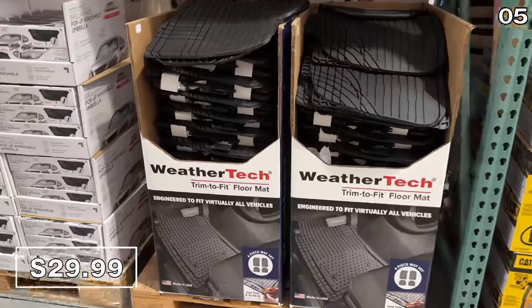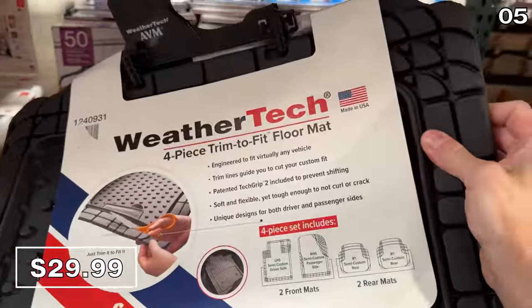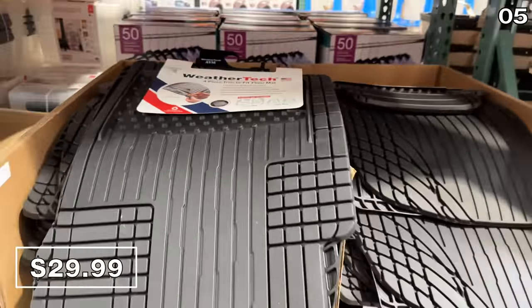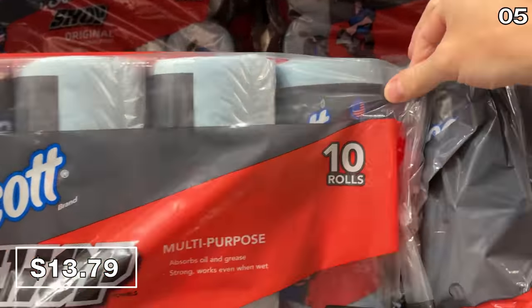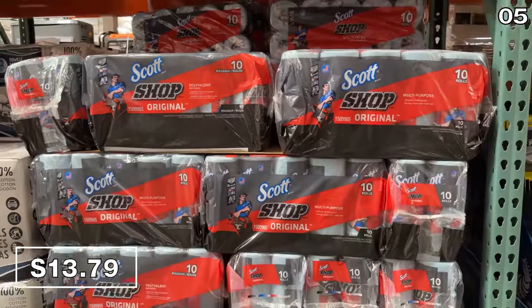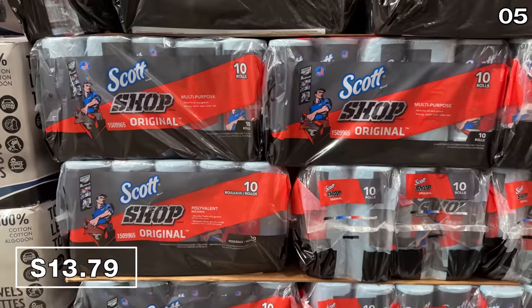Before revealing one of the best appliance deals so far this year in the number five spot, there's a WeatherTech four-piece trim-to-fit car mat collection for $30. This made-in-the-USA offering might appeal to many drivers during this often wet and muddy season. Great for mud, grime, or car oil changes — a 10-pack of Scotch shop towels at $13.79 is $4 off until June 18th.